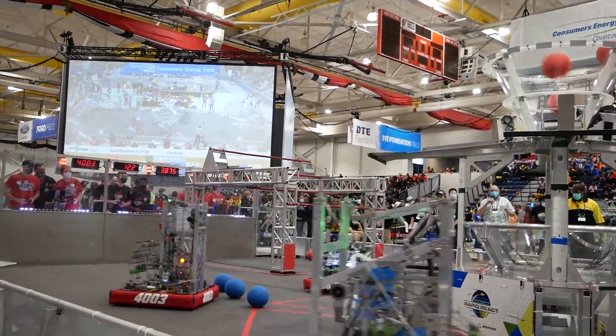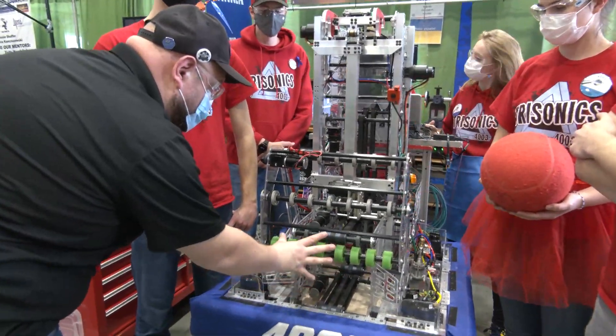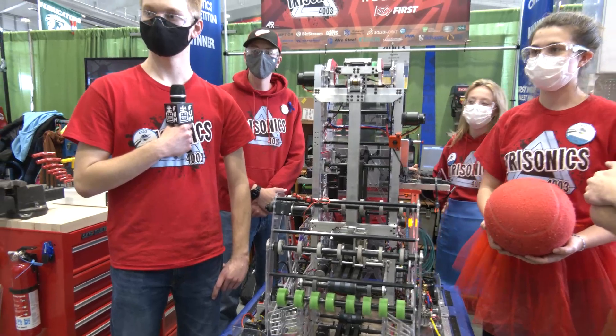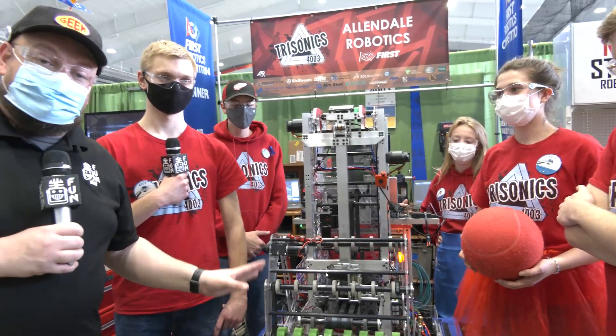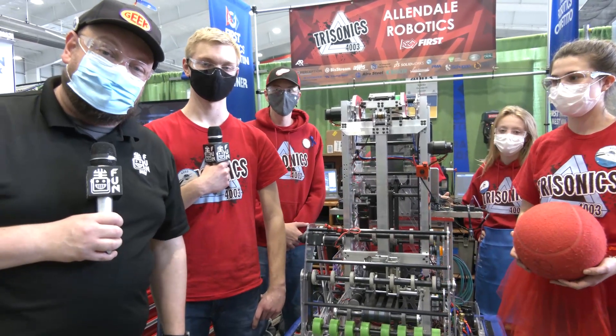I want you to pay attention as we go into this robot. I love the design — the nice polycarb, that indexer looks great, their shooter, and of course their climber as well. To help me talk more about this robot, I have Logan, Trevor, Lydia, and Nathan. If you haven't heard of Trisonics before, they're definitely a team you should have on your list. Can't wait to see more about this robot on Behind the Bumpers.